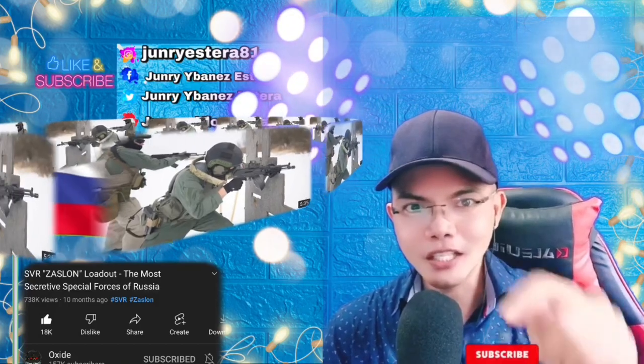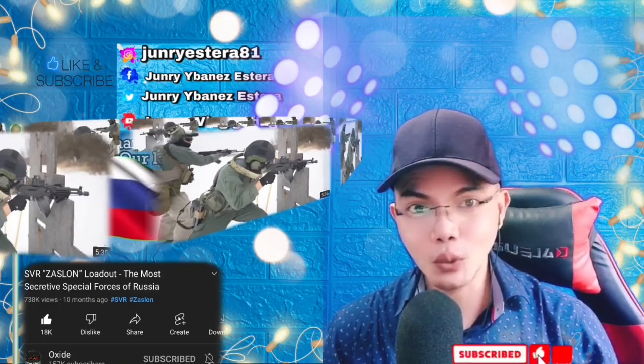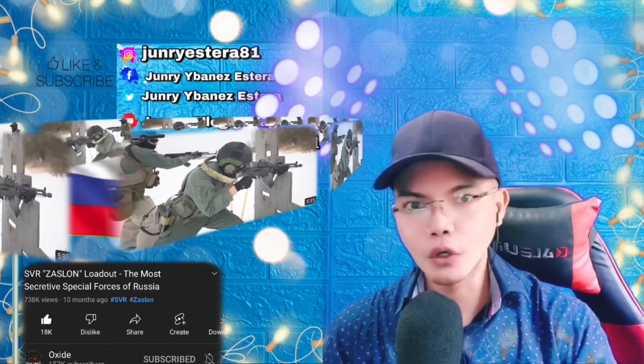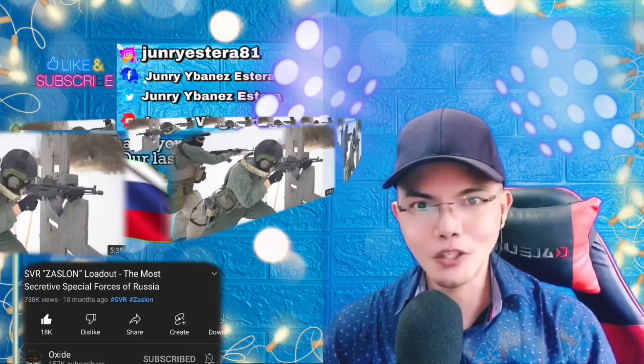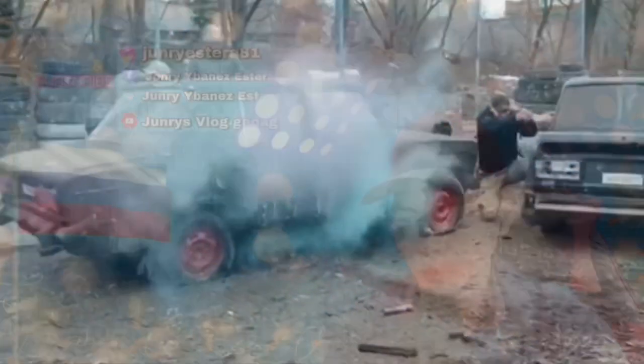If you're new to my channel, just click the subscribe button and click the notification bell so that you'll be updated on future uploads. If you have comments and suggestions related to this video or any Russian video you'd like to suggest, please drop a comment — I'd love to read and respond to you all and make your video requests.